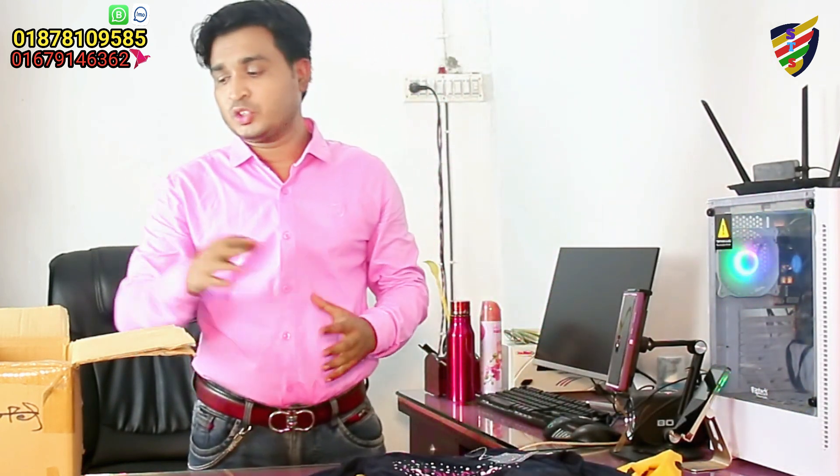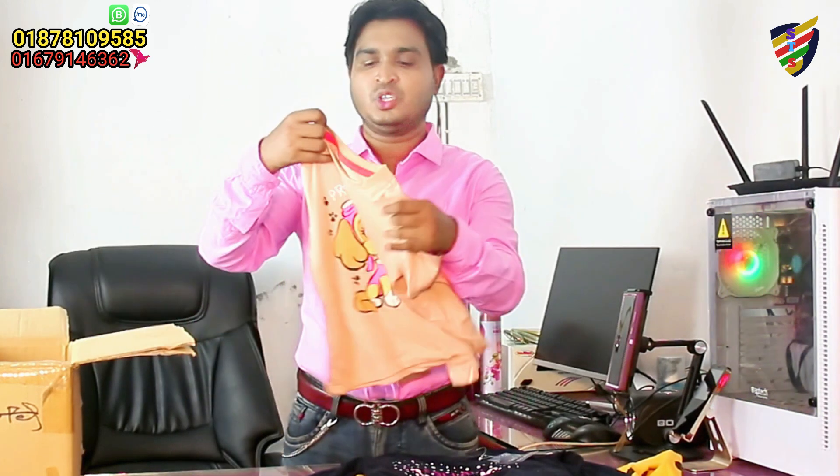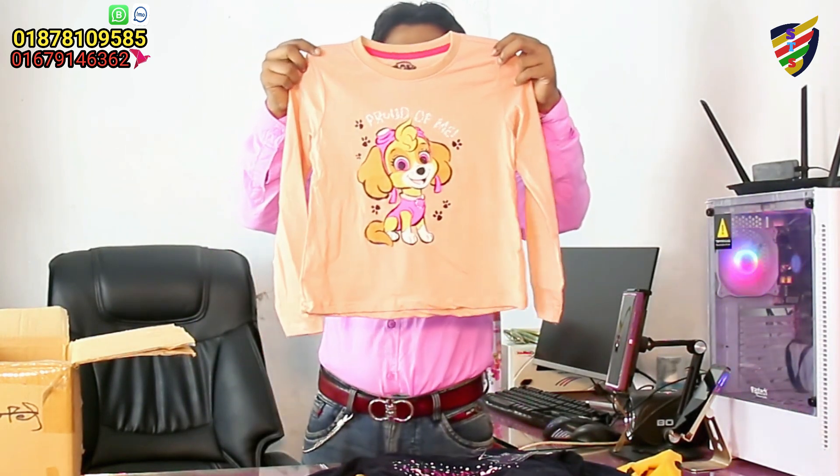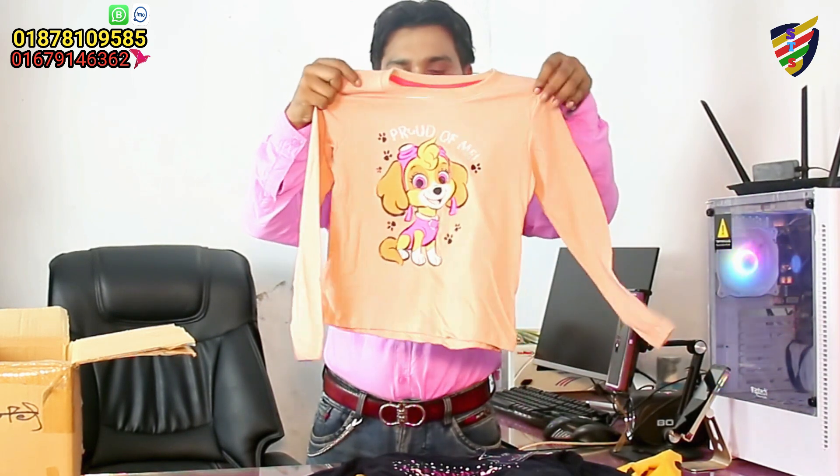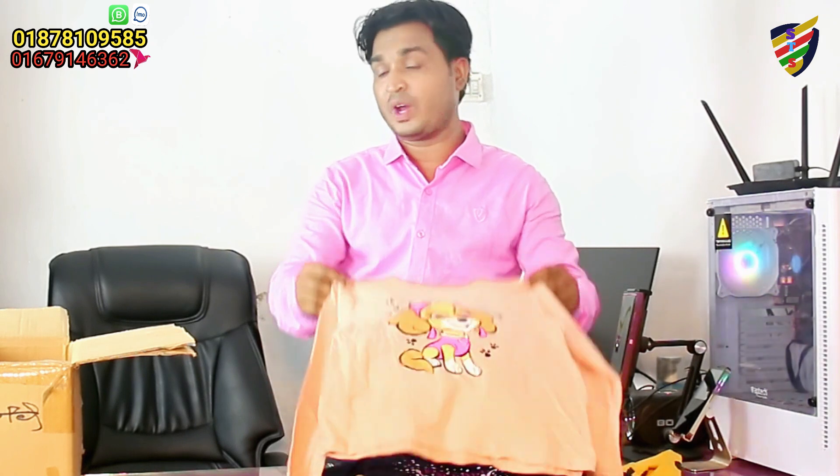Boys, I think it's very good for the season. I think it's very good for the boys and girls. The boys and girls are very good, and they're very good for the girls too.